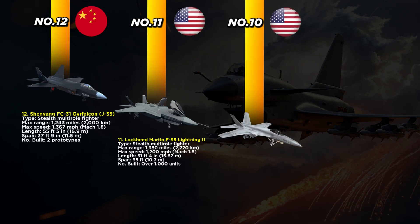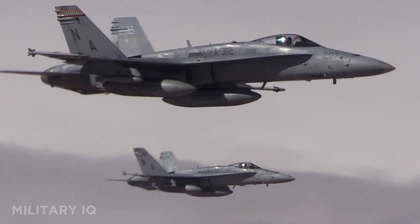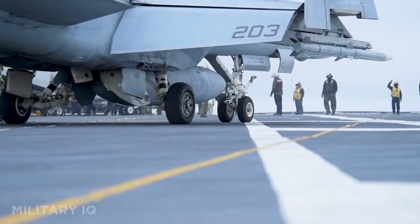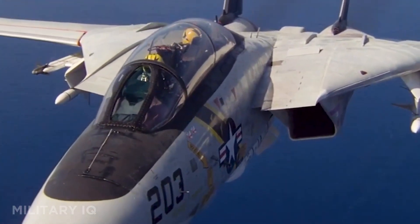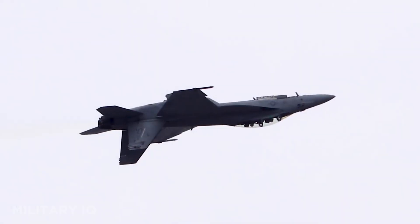At number 10, meet the U.S. Navy's trusted fighter, the F/A-18 Super Hornet. This carrier-based jet handles both air and ground missions with ease. It can fly 1,457 miles and reach speeds of 1,190 miles per hour. Measuring 60.3 feet long with a wingspan of 44.9 feet, it's built for the sea. Over 600 have been produced and seen real combat from Iraq to Afghanistan. It's designed for hard carrier landings with folding wings and reinforced gear. The latest Block II version adds advanced radars, new cockpit tech, and reduced radar signature.